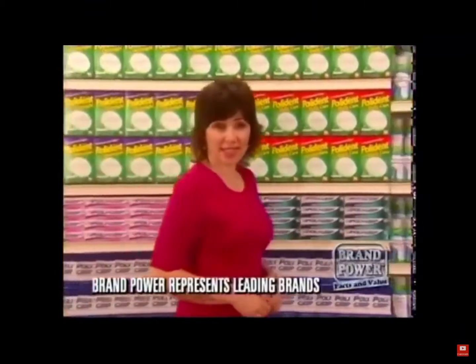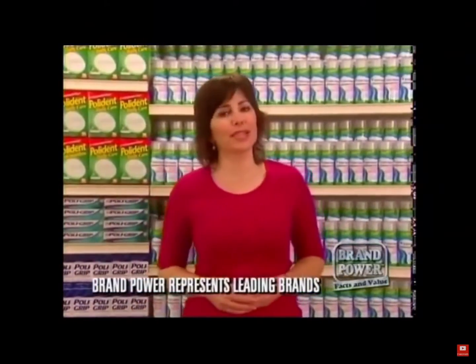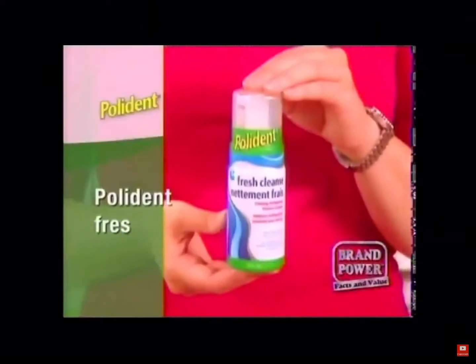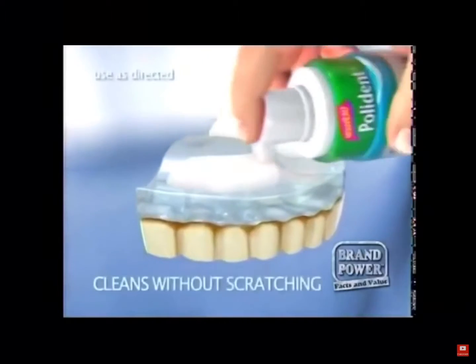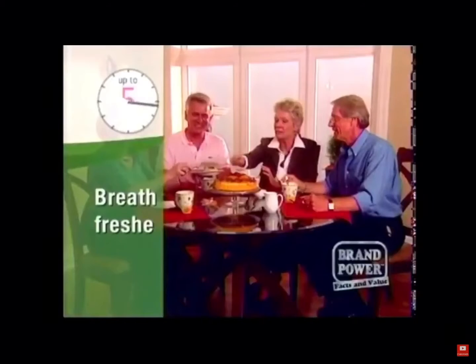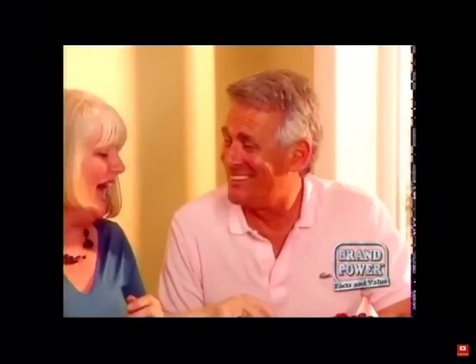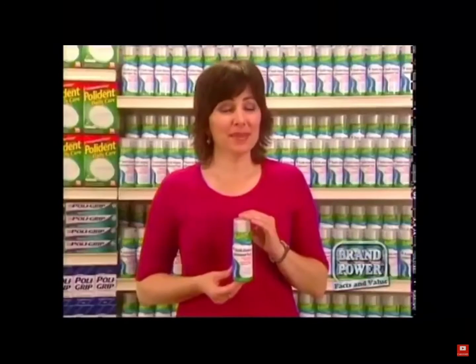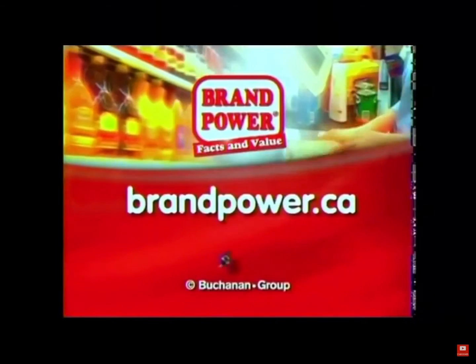Did you know that using toothpaste to clean your dentures can actually cause scratches? These scratches can create places for bacteria to hide. Instead, try Tripolitan Fresh Cleanse. Its unique foam micro-cleans away tough stains and kills 99.9% of odor-causing bacteria without scratching. It releases breath fresheners that last up to five hours, leaving your breath feeling fresh even longer. For a deep clean without scratching, Tripolitan Fresh Cleanse. Brand Power, helping you buy.